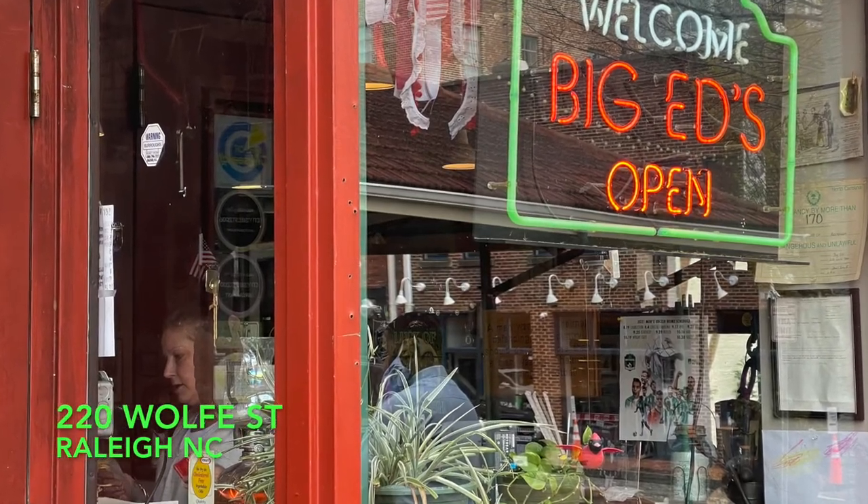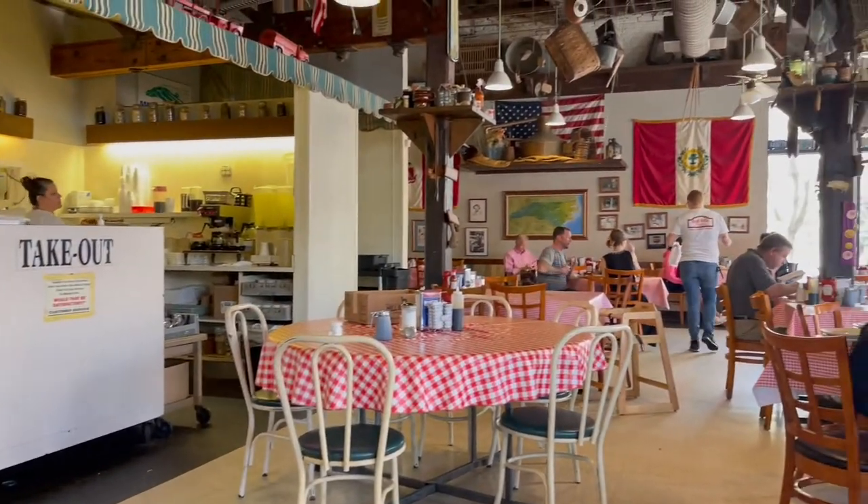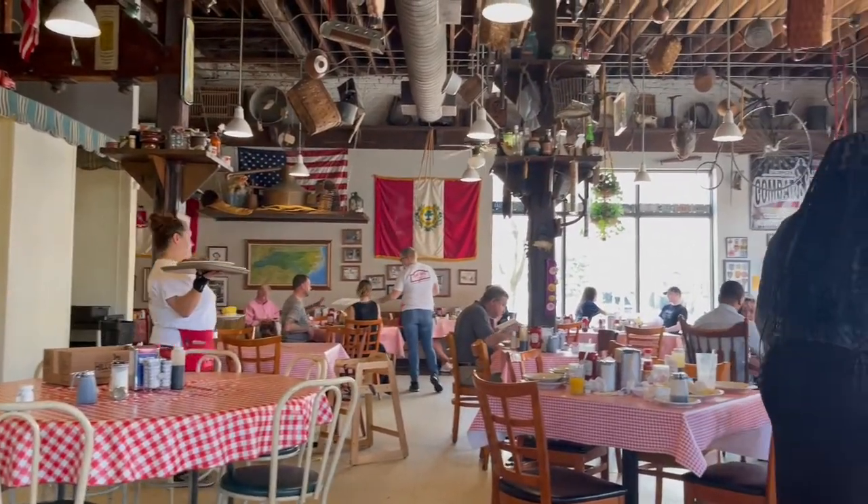Big Ed's is a must-do when in Raleigh and I wanted to take you inside. The chef over at Tuscan Blue could learn a little bit about seasoning.